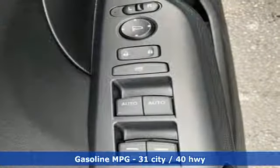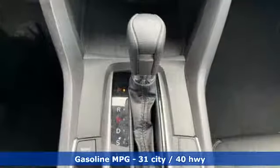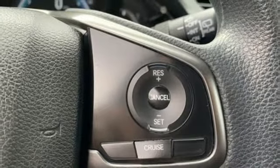It boasts an impressive list of features like these: streaming audio, power heated mirrors, dual zone climate control, doors and push button start proximity key.